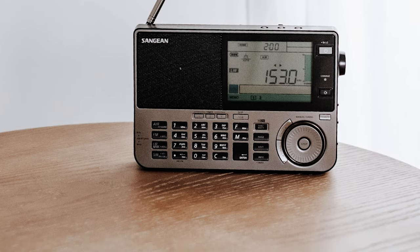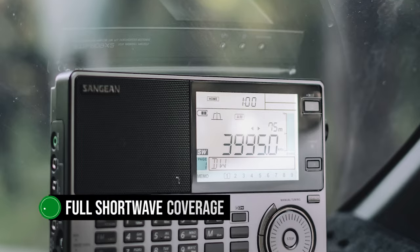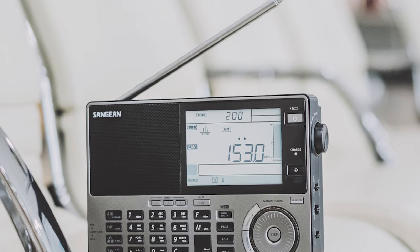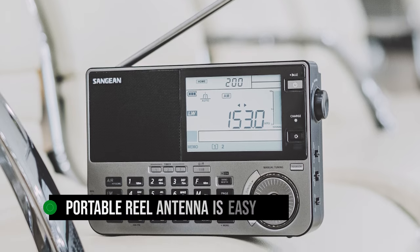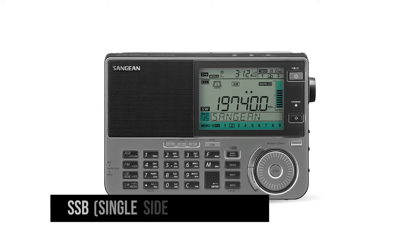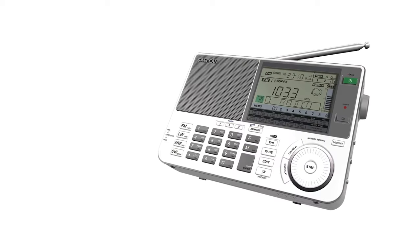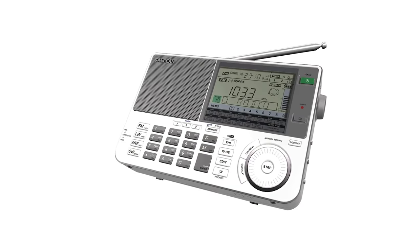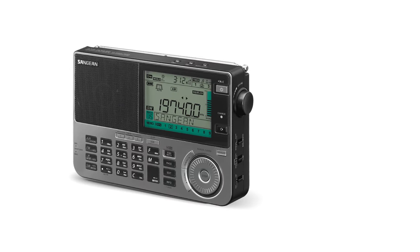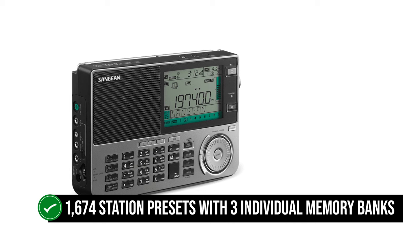The radio works on several bands, including LW, MW, SW, FM, and Airband. It has full shortwave coverage and provides remarkable performance on this band. Signal reception is clear and tuning options work flawlessly. The included portable reel antenna is easy to use and helps with signal quality on the shortwave band. Even SSB (single sideband) works very well with this radio. Previous versions, including the ATS-909X, struggled with SSB, but the problem appears to have been solved with the ATS-909X2. It offers 1,674 station presets with three individual memory banks.